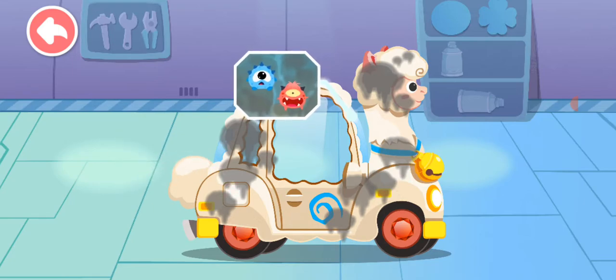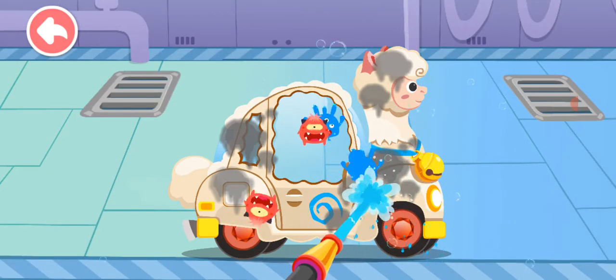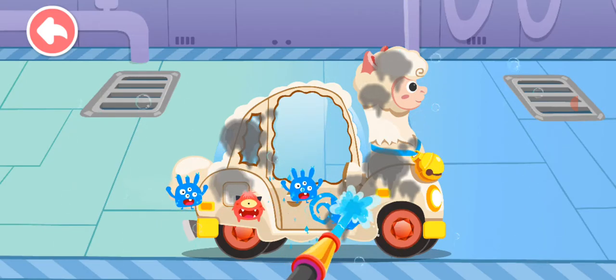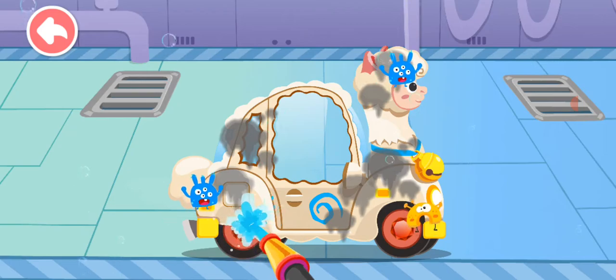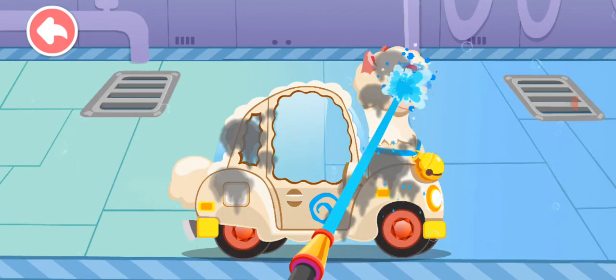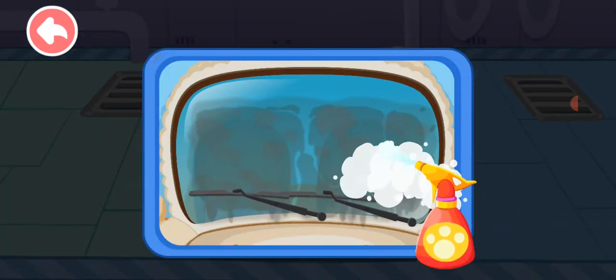The car is so dirty. Let's have a good clean. There are a lot of bacteria. Get rid of them quickly. The car window is so dirty. Come and wash it.